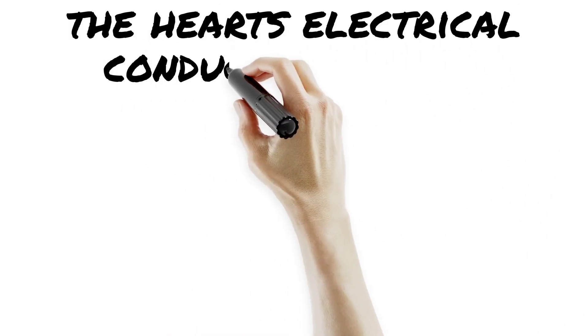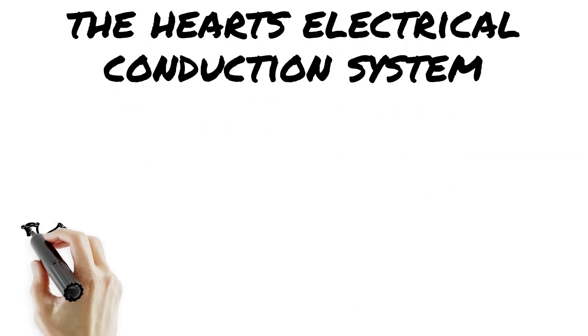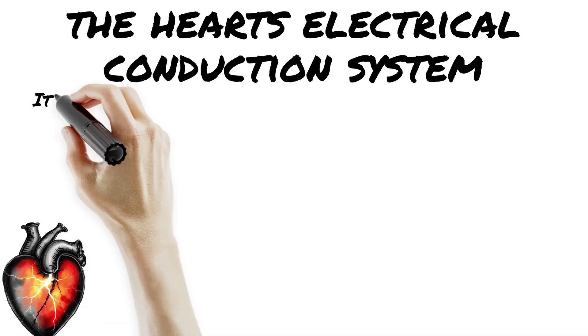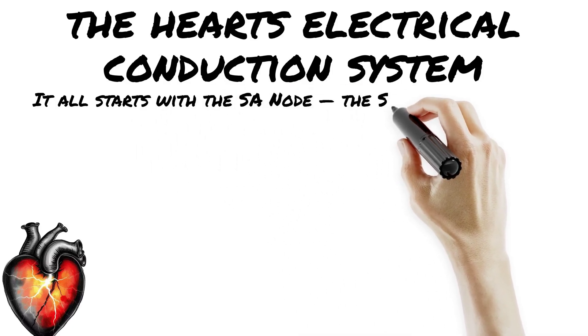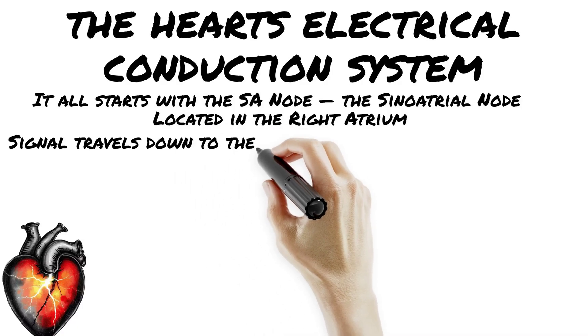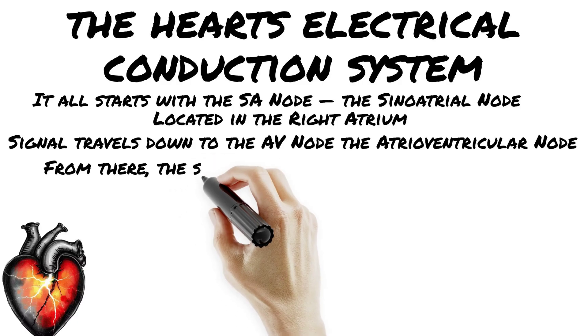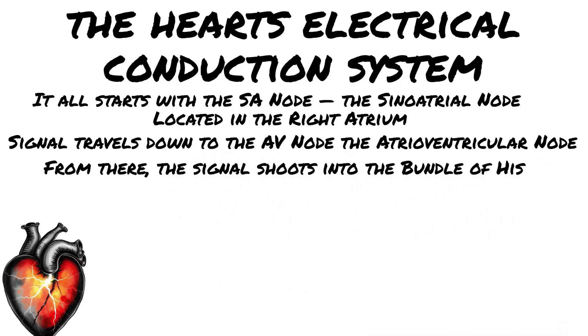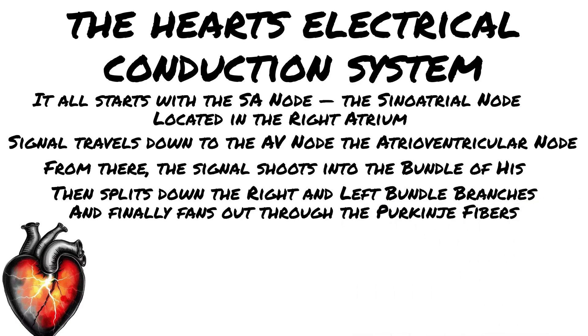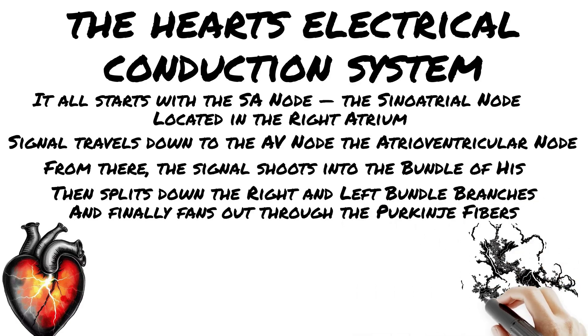Let's break down the electrical system of the heart. It all starts with the SA node, the sinoatrial node, located in the right atrium — this is your natural pacemaker, dropping the beat at 60 to 100 BPM. The signal travels down to the AV node, the atrioventricular node, which sits at the junction between the atria and ventricles and slows things down. Then the bundle branches and Purkinje fibers deliver the charge.